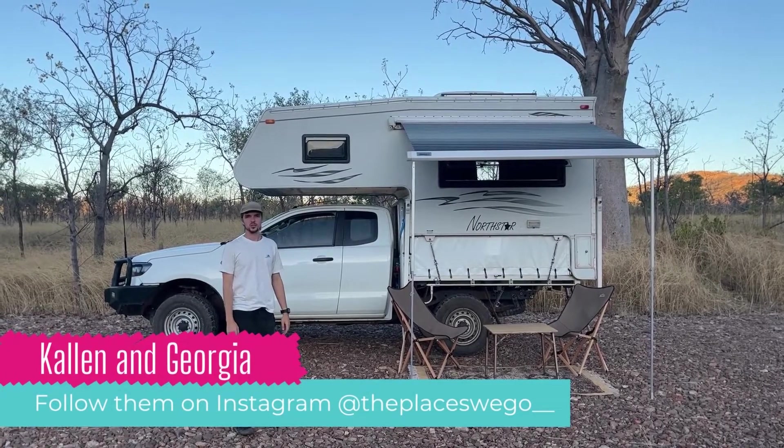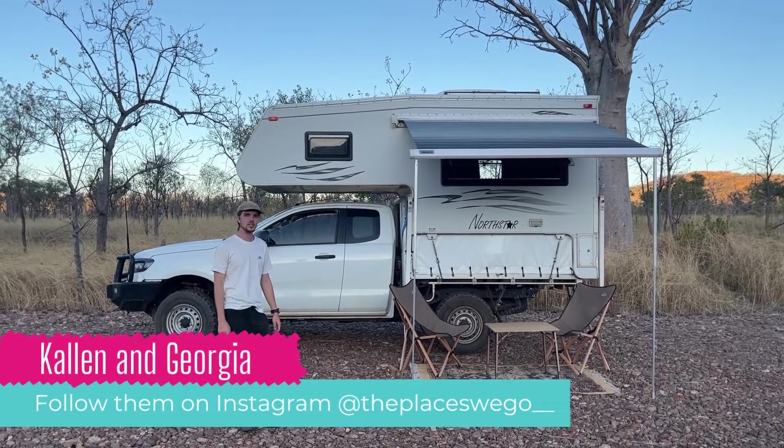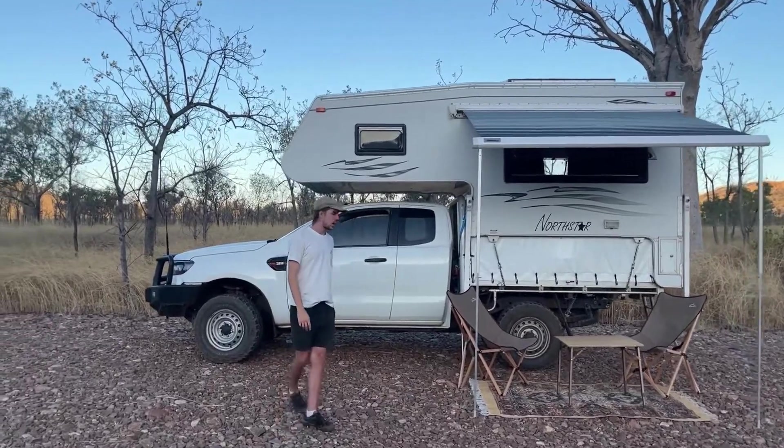Hey Big Life Bible, we are Callan and Georgia from the Places We Go on Instagram, and we're going to take you on a tour of our home on wheels. Let's have a look.